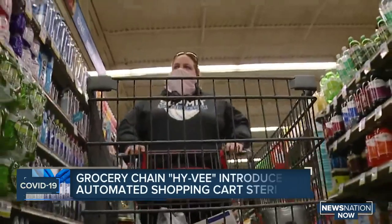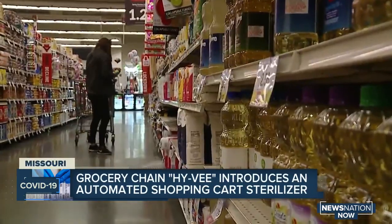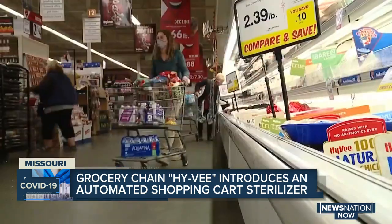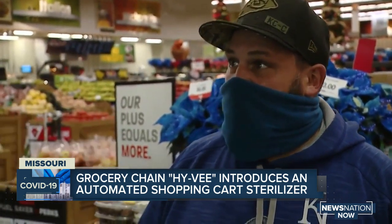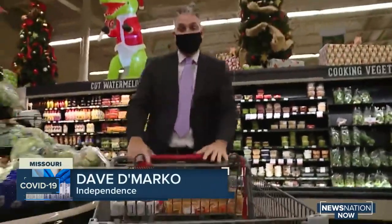Going to the grocery store is no longer as simple as making sure you get everything on your list. There are other must-haves. Wearing a mask. I always carry my sanitizer with me. We're really cognizant of what we touch and what we bring back home, wiping and sanitizing everything properly. One of the big concerns for customers has been these right here — making sure the carts are actually sanitized.